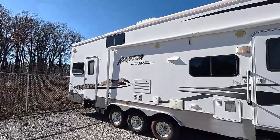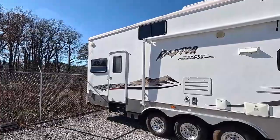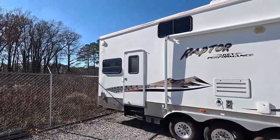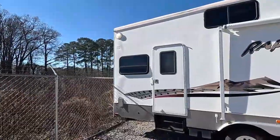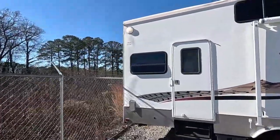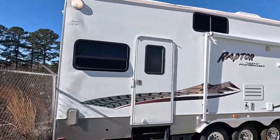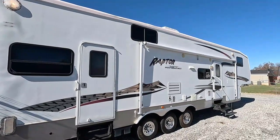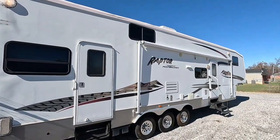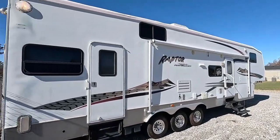The garage bay is separate from the living quarters. Most people don't use it as a toy hauler anymore — that's why they call them crossovers now. This one doesn't appear to have been used as a toy hauler. You don't have to worry about smelling gas fumes if you're hauling a motorcycle or four-wheeler.